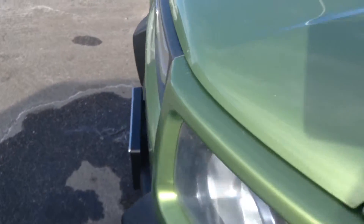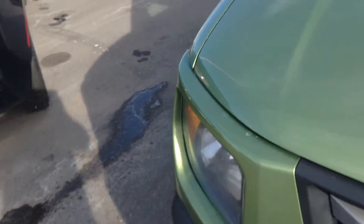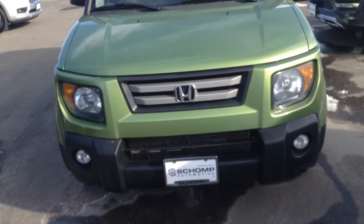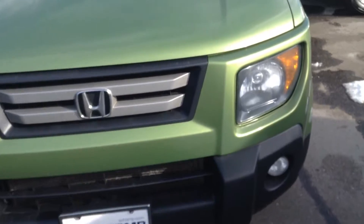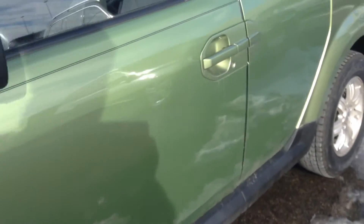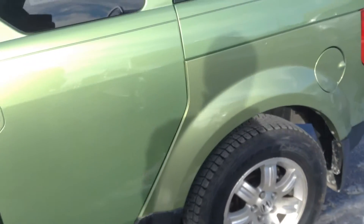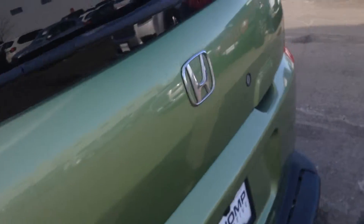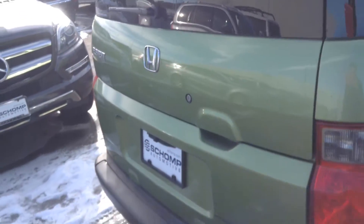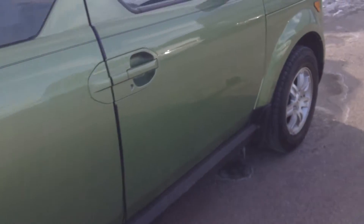I just wanted to give you a closer look. This vehicle is still available and it's in great condition. If you haven't driven one of these before, they're really fun to drive — really a lot of use there.